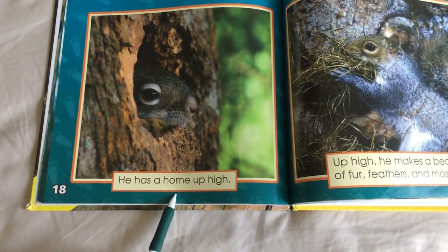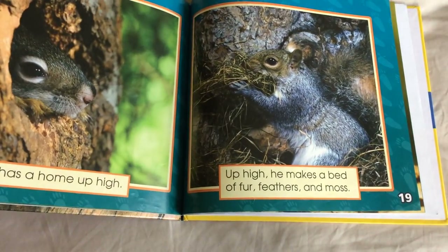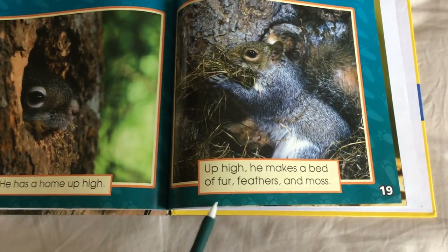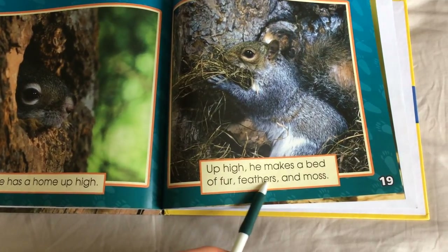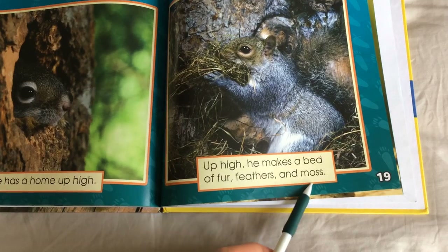He has a home up high. Up high, he makes a bed of fur, feathers, and moss.